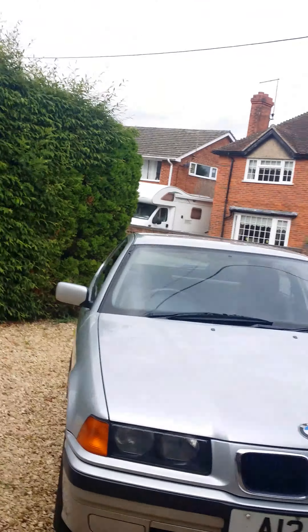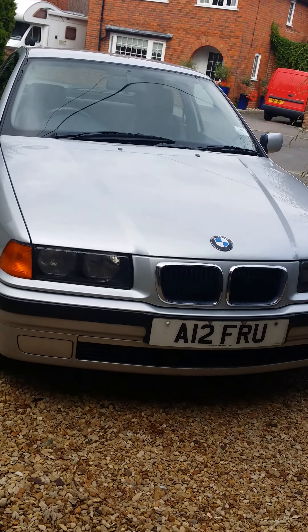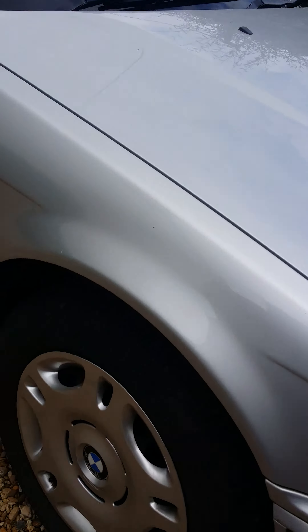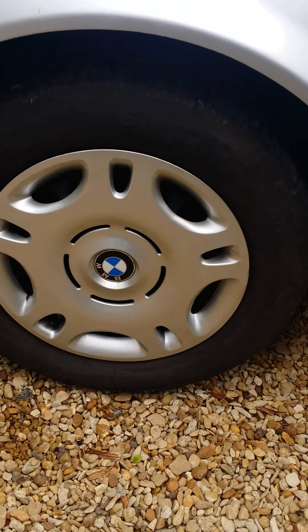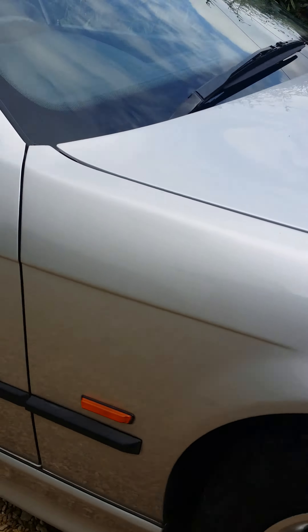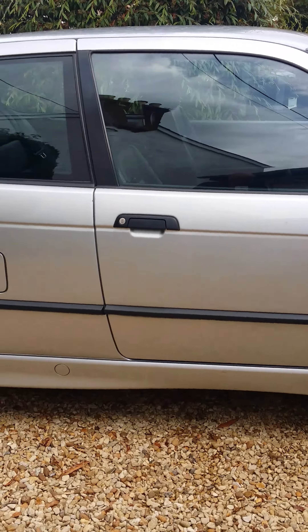Hi, I'm Mike and I'm selling on behalf of my mum this lovely BMW 318 Ti. As you can see, it's in metallic silver and it's in fantastic condition. It's got no marks at all on the alloys and four new tires. It's in great shape all around.